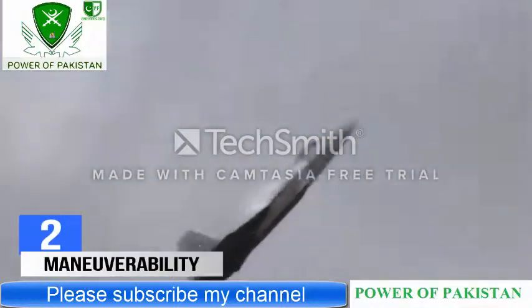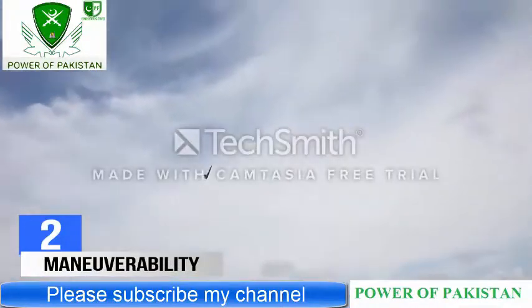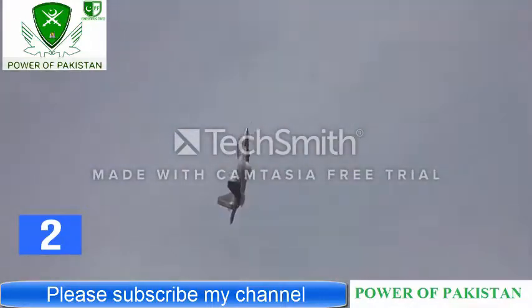Number 2: Maneuverability. The F-22 Raptor is the most maneuverable fighter the US has ever made. The Raptor uses two-dimensional thrust vector jets which can only move up and down in unison. This is still quite impressive, as the Raptor is the only US fighter that is super-maneuverable. However, it is not the equal of the Su-57's agility.